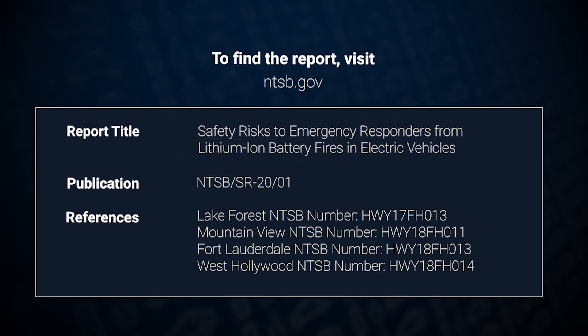The NTSB's report details actions that the National Highway Traffic Safety Administration, automakers, and fire and tow associations must take to protect our emergency responders. You can find the report on our website at ntsb.gov.